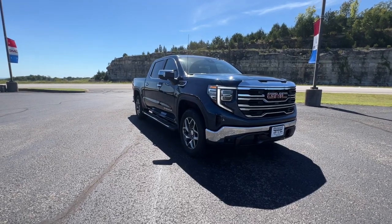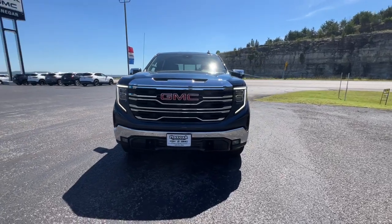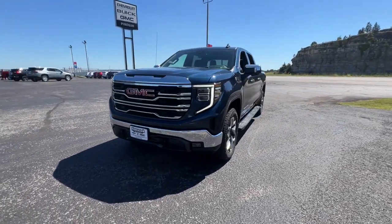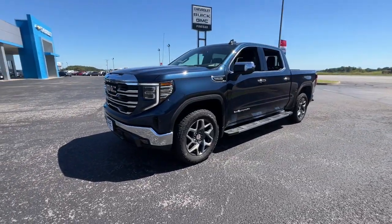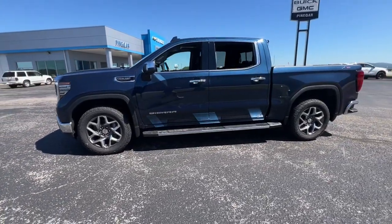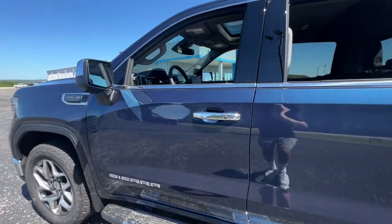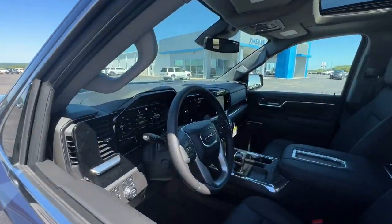Picture yourself in the 2022 GMC Sierra. Enjoy a view of this hard-working, boldly styled GMC Sierra, the full-size pickup available with a range of powertrains and options designed to prioritize the capabilities you've been looking for. The following are some of this vehicle's highlighted options.